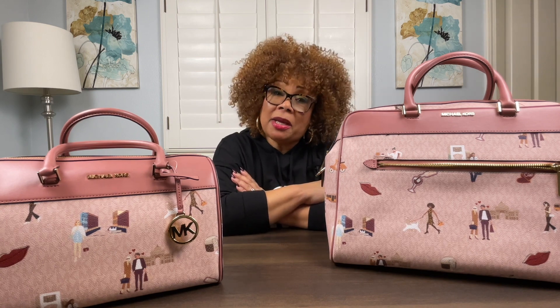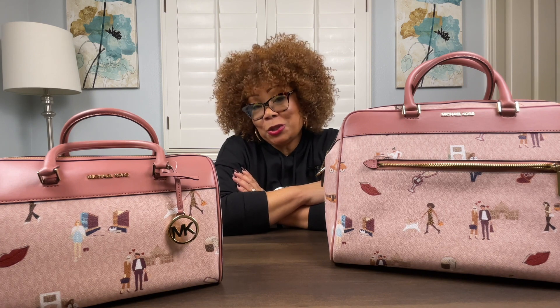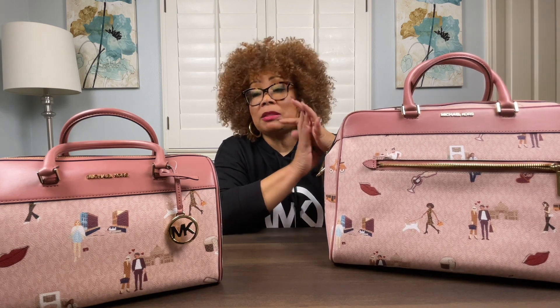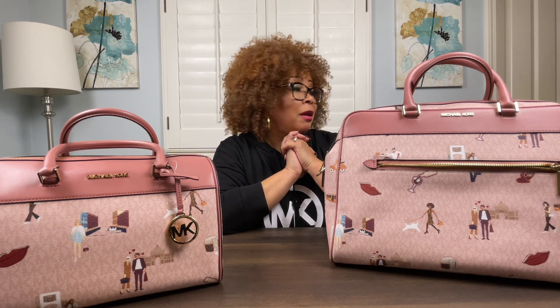I want to thank you so much for joining me on this haul. Stay tuned because last Friday I made some purchases at Louis Vuitton — they're coming in the mail and should be delivered tomorrow. I'm also going to talk about my Marc Jacobs purchase that I made recently. Please don't forget to like and subscribe to my channel and click on the notification bell, because we're eventually going to do some giveaways. God bless you — may the peace and favor of God be upon you today and always. Take care.